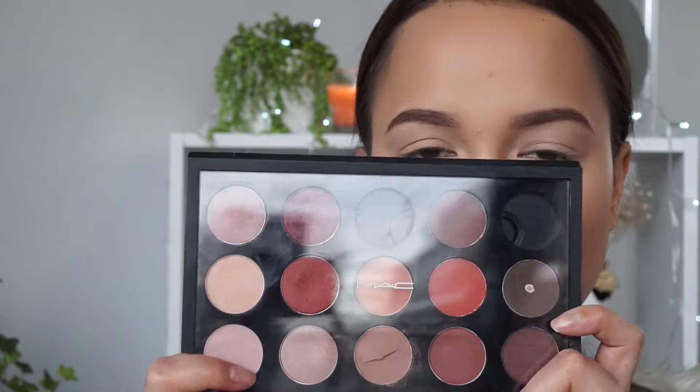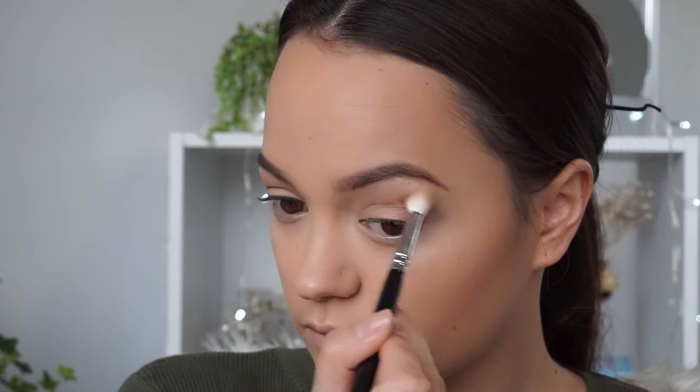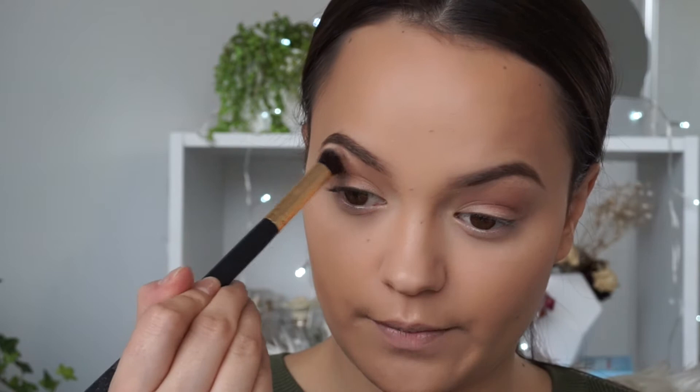I'm going to be using my custom MAC palettes — the ones where you pick the shadows yourself. Both of mine aren't full at the moment but that's okay. The first color I'm going to take is Saddle, which is a really good transition color. I'm going to put this all over the crease, then go in with a clean blending brush to make the edges look nice and seamless.